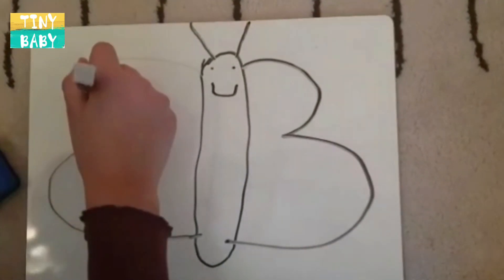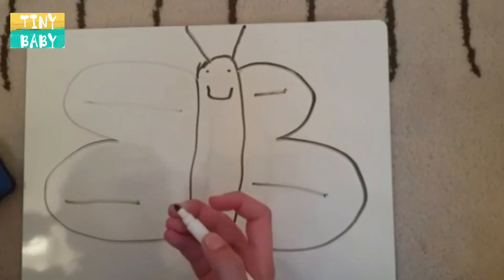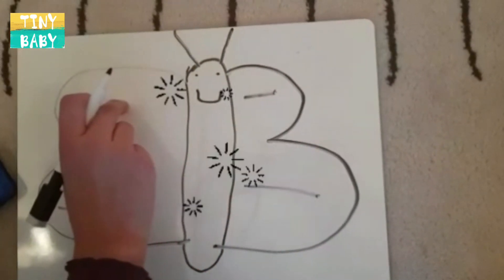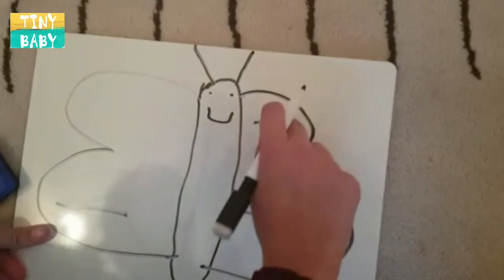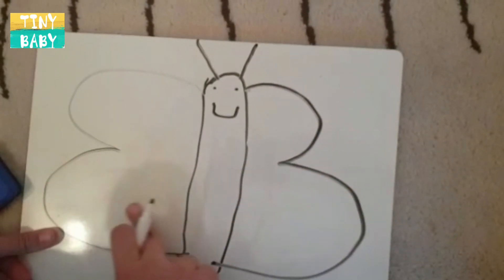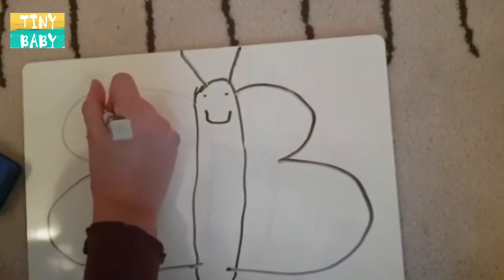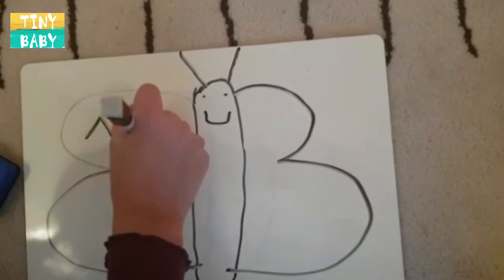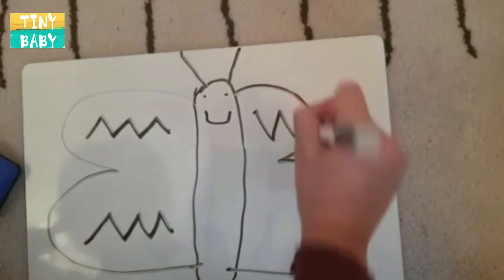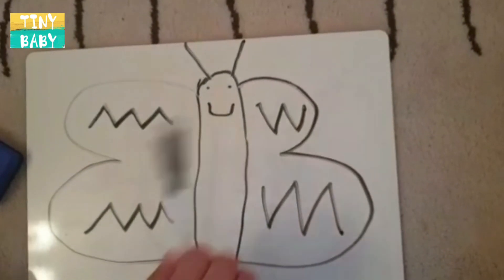Hmm, how about stripes? Oh, but all butterflies have stripes — Mrs. Butterfly can't have the same. Otherwise that would be boring. We don't want all the butterflies to be the same, do we? We want them to have something new. I've got it — we can decorate Mrs. Butterfly with zigzags. Wow, Mrs. Butterfly is so happy now.